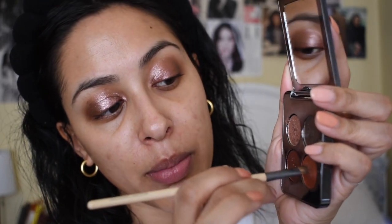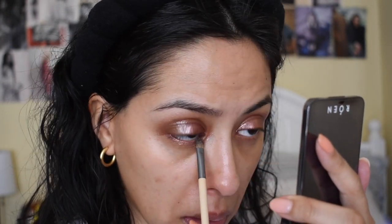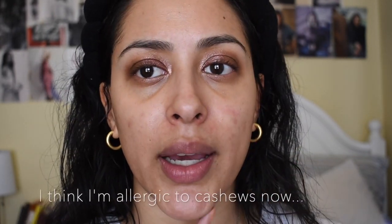For the lower lash line I'm going to use Rosy, the pink shade, with the EcoTools accent shadow brush — just the little tip part. Oh, that's beautiful, though I'm not sure you can see it well with this lighting. One thing about these palettes — I know they look glittery but they're not a chunky glitter. Let's start working on the face so we can see how nice this all looks once I even out my skin tone.